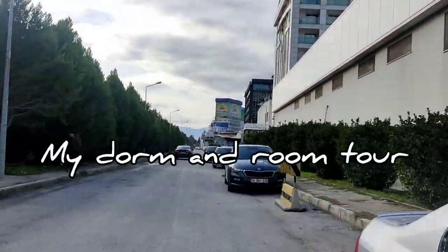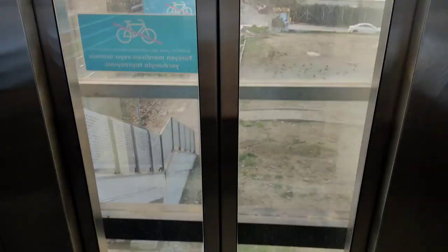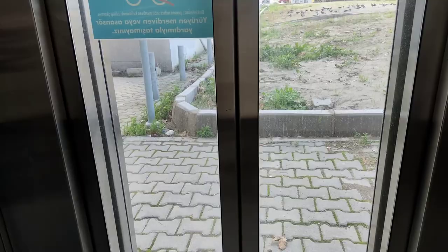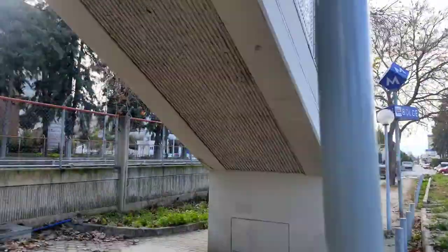Hello! How are you? Many people ask me about where I am in Turkey, which dorm it is — so let me tour a room and show my hostel. Today I was going to university, and I thought of taking you guys along for a quick little tour.